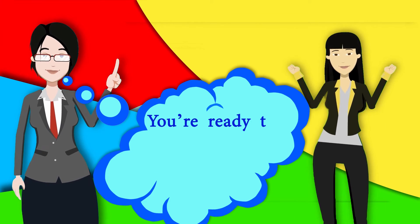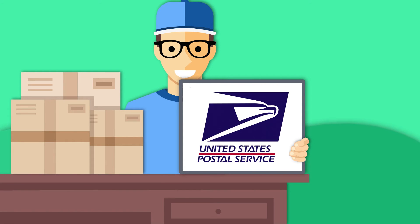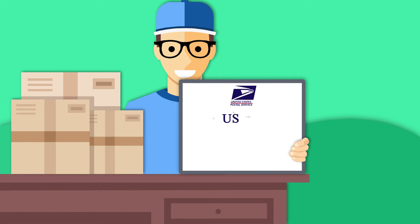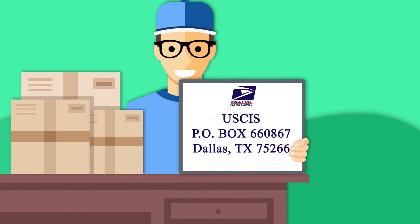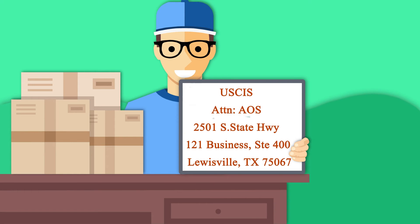Now you're ready to mail your application to USCIS. If you are sending your application by USPS regular mail, use this address. If you are sending it by express mail or private courier, non-USPS, use this address.